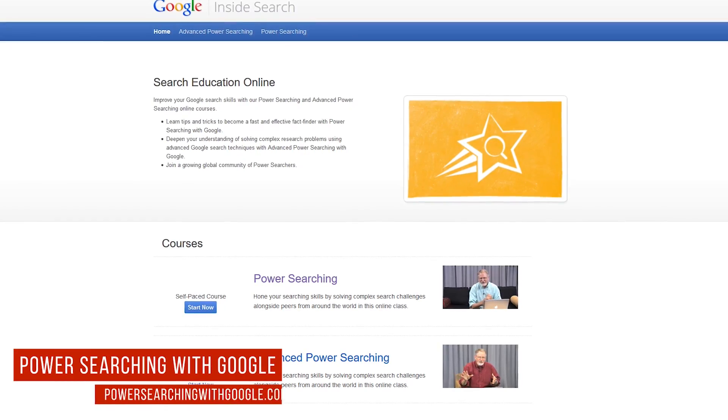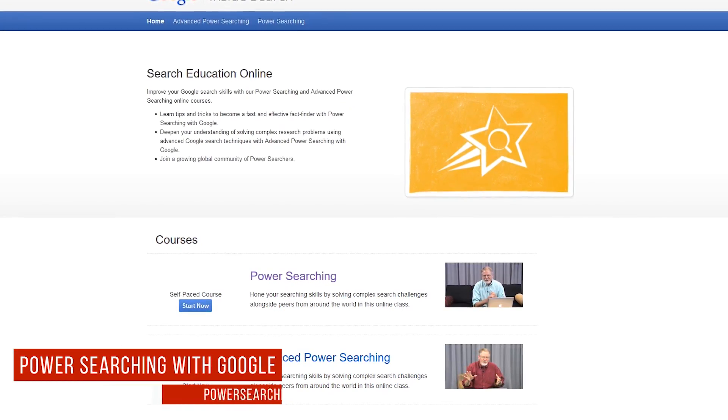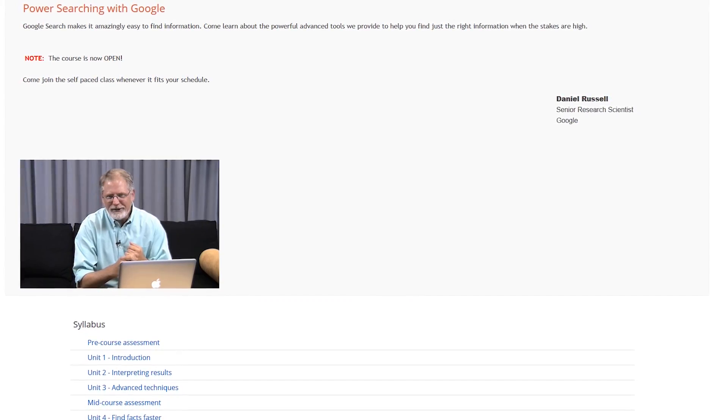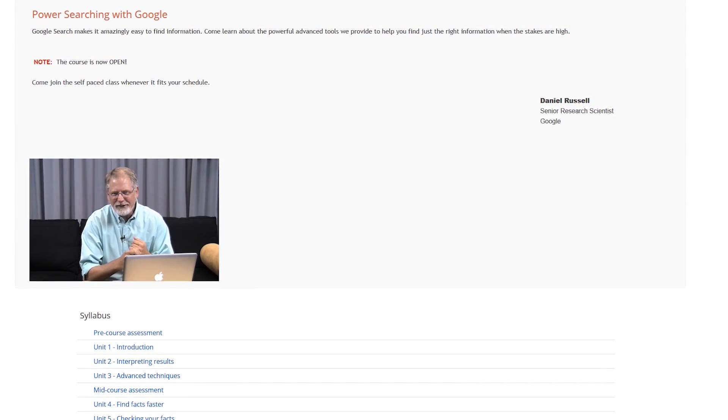Power Searching with Google offers self-paced courses that will teach you tips and tricks to help you succeed at work when using Google Search. If you use DuckDuckGo, Bing, or any other search engine, some of these tips might be beneficial for you as well.